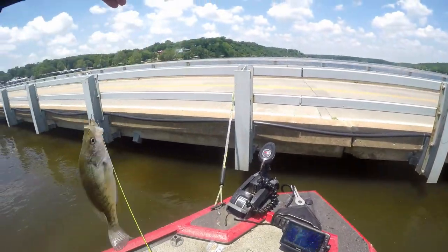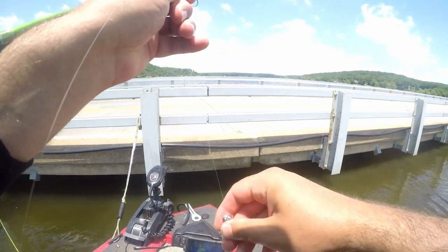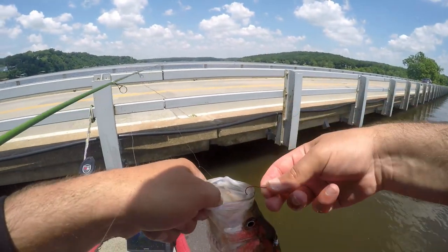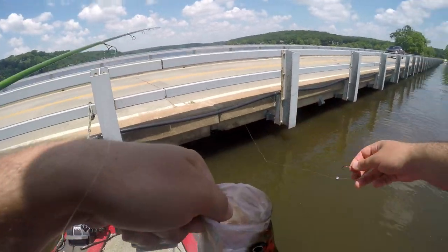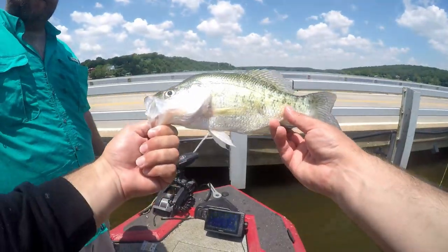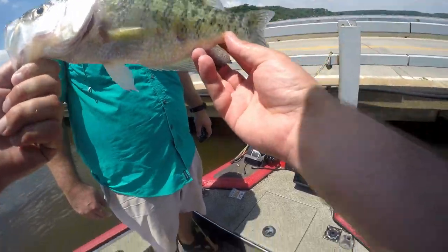Right on the drop — it's a nice one too. That's some big crappie. That's probably a 12-inch fish, maybe 11 and a half to 12 inches absolutely.